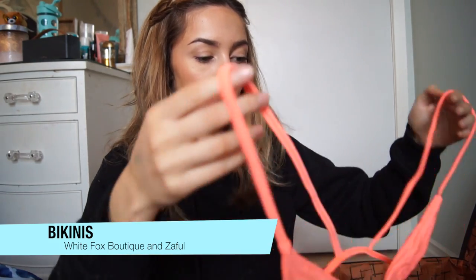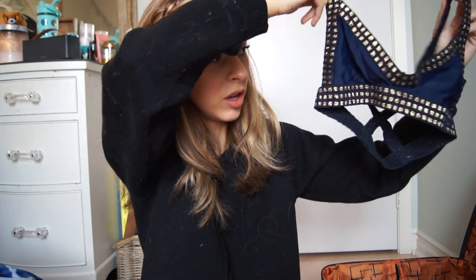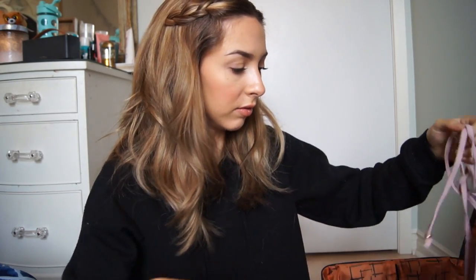The first swimsuit is by White Fox Boutique — a neon orange bikini top with matching bottoms. I'm also bringing another White Fox Boutique one: a really pretty navy and gold bikini top with matching bottoms. Then this really pretty floral one from White Fox Boutique with a bandeau-style top that goes straight across, which I love. And then this light pink one — again White Fox Boutique.